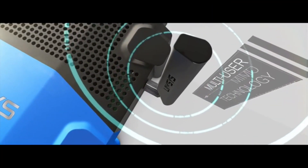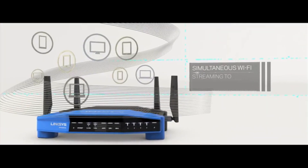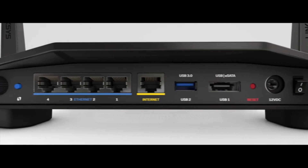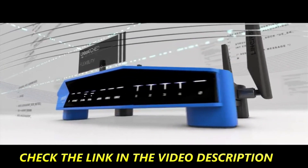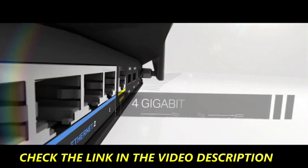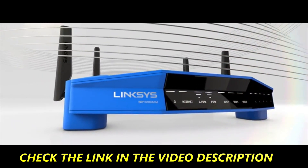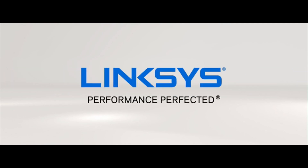Linksys is a leader in multi-user MIMO technology. The WRT provides a powerful simultaneous streaming experience to multiple devices for blazing fast, uninterrupted Wi-Fi. The WRT is also open-source ready, giving you complete flexibility to customize to your specific applications. Unmatched — the one and only WRT 3200 ACM, performance perfected.